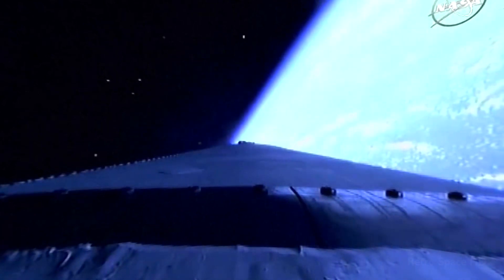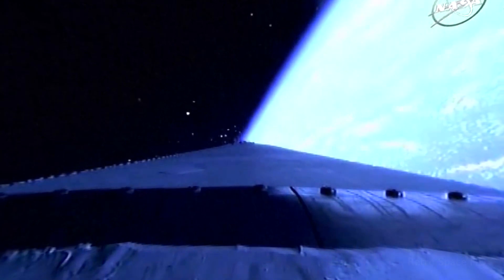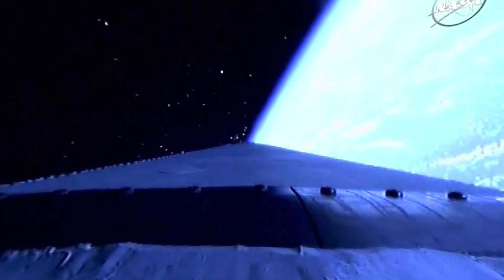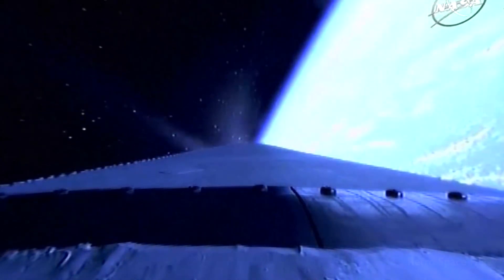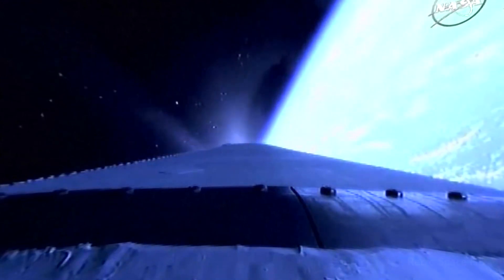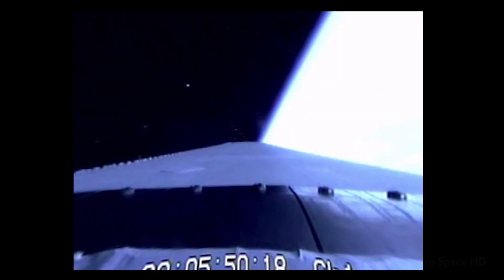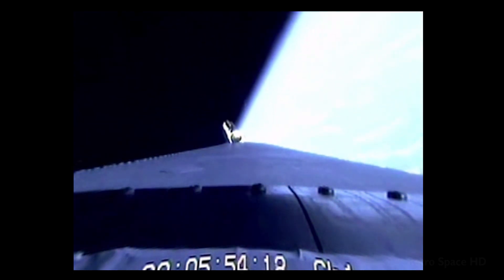We have MECO — the main engine has cut off. Standing by for stage separation. We have stage separation. The nozzle has been extending. Standing by for igniter spark. We have igniter spark, and we have ignition — ignition on the second stage. Second stage chamber pressures beginning to rise.